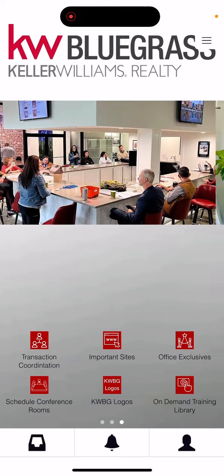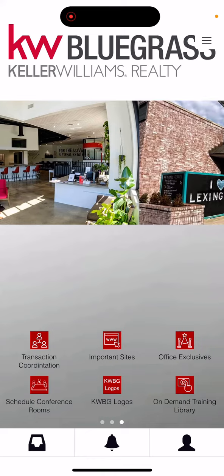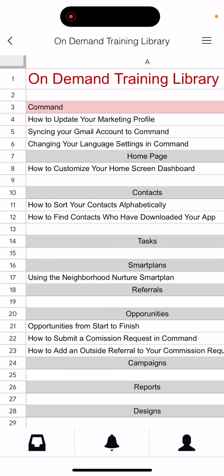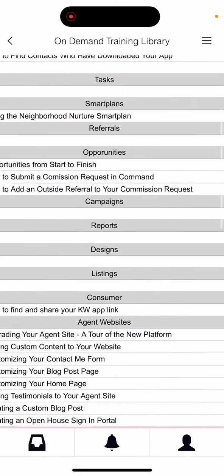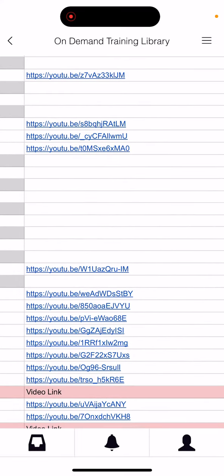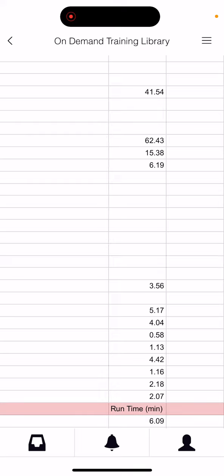In addition to that, if you continue scrolling all the way to the right, there's an on-demand training library that the office is working on establishing. By clicking on that, it opens up a spreadsheet broken up by category within Command. You can then find whatever category or issue you're trying to troubleshoot, and you'll be able to see the YouTube link for the video on our YouTube channel, as well as the runtime of how long that video would take to watch.